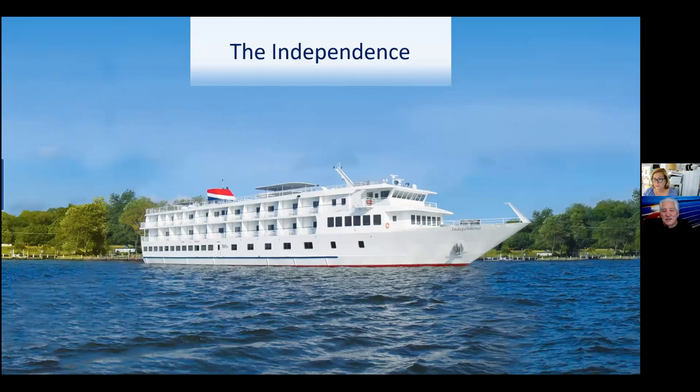The ship we use for this program is called The Independent — it's only 100 guests, and about 85% of cabins have balconies, with the others having large picture windows. For accessibility, we have one accessible stateroom, but the elevators go from the bottom to the top of the ship. It's a very small ship, so there's not a lot of walking from one end to the other, and most ports we're docked right inside town. We look out for guests that need assistance walking or getting on or off the ship.